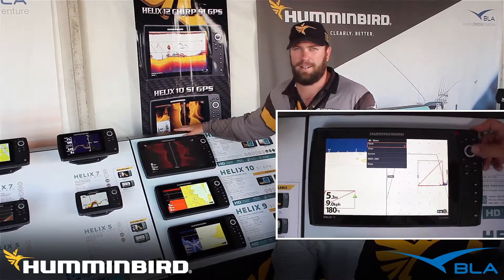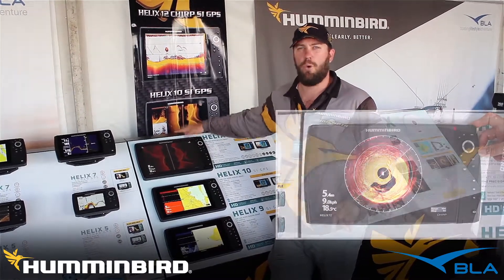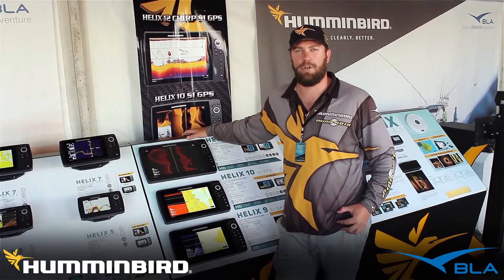So if you combine that with our market leading side imaging and down imaging, you've got a pretty unreal unit. For more information about this product, get in contact with your local territory manager and of course give us a call on 1300 BLA sales. Thank you very much.